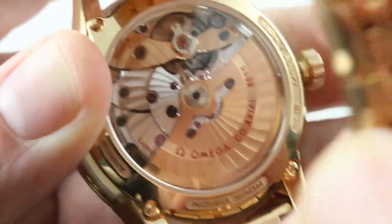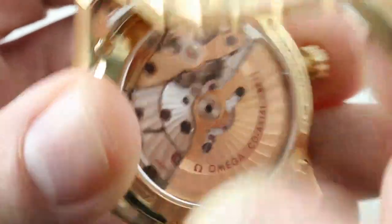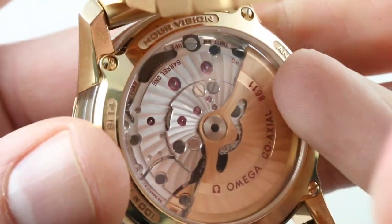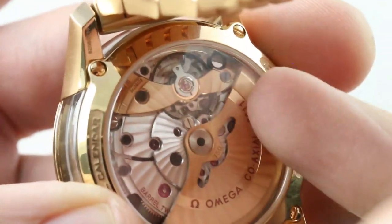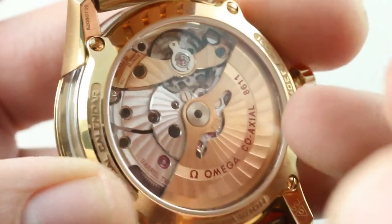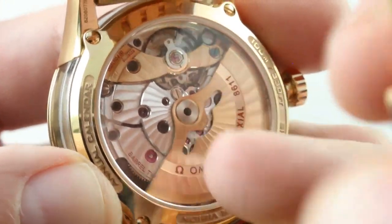SI14 hairspring for anti-magnetism. All of this is 100 meters water resistant — it is a sports watch. 60-hour power reserve with twin mainspring barrels for a very even torque release throughout the full power reserve. It beats away at 25,200 operations per hour. It is both a coaxial with tri-level tangential contact escapement and a COSC certified Swiss chronometer. This is a timepiece that puts it all together.